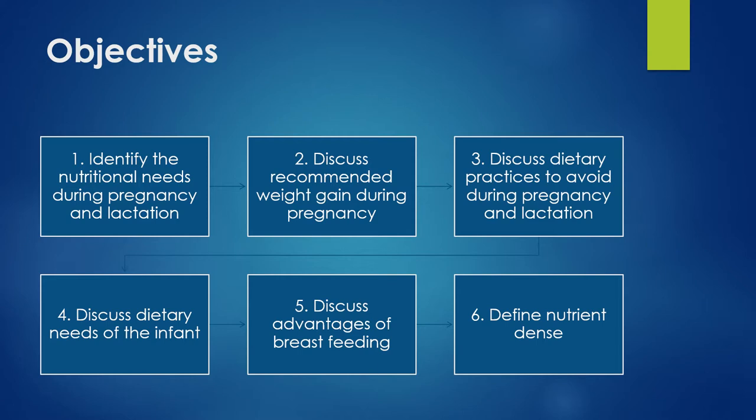We'll discuss the dietary needs of the infant after birth, focusing a lot on breastfeeding — the advantages, and also what happens when people have to use formula, comparing and contrasting the difference. Finally, we'll talk about nutrient-dense nutrition. We also want to cover adolescent teen pregnancies, because not only do they have the stress of their own extreme high-growth period, they've now got the added nutritional need for the baby they're carrying — so it's like a double requirement placed on the body.